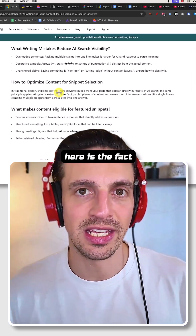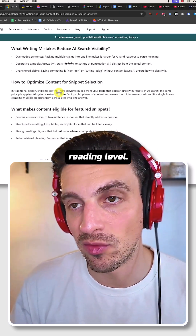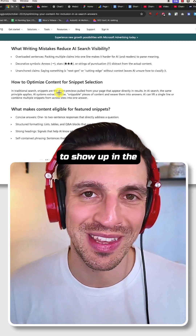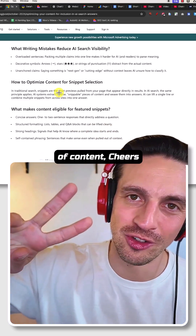One thing not explicitly covered in the article: try to write at an eighth grade reading level. This makes your content a lot more approachable and gives you the opportunity to show up in AI search engines. Make sure you hit that like and follow button if you like this type of content.